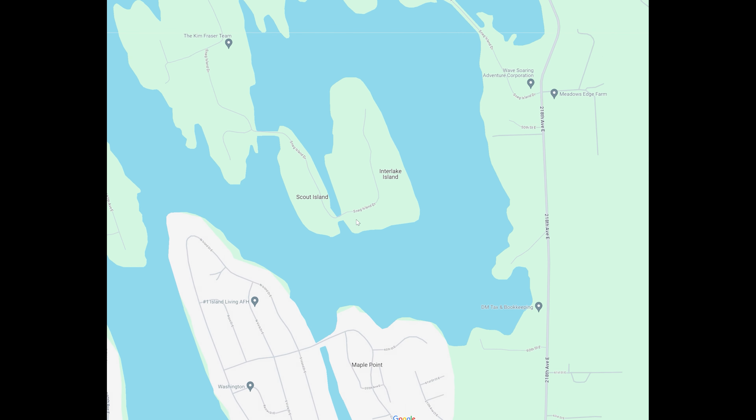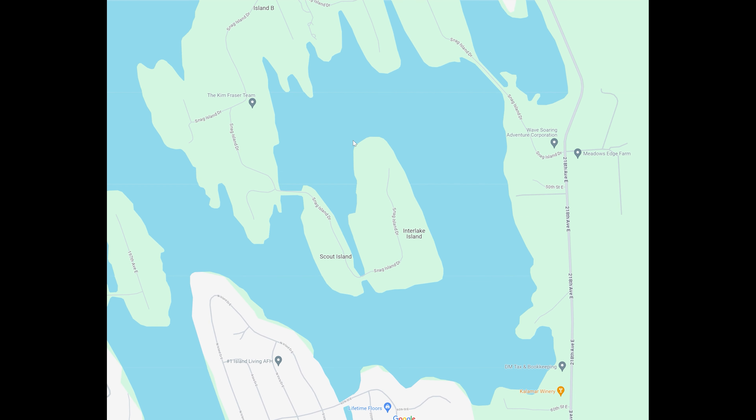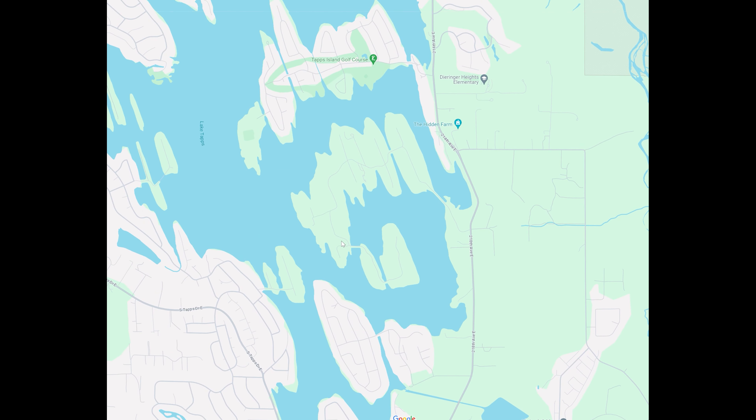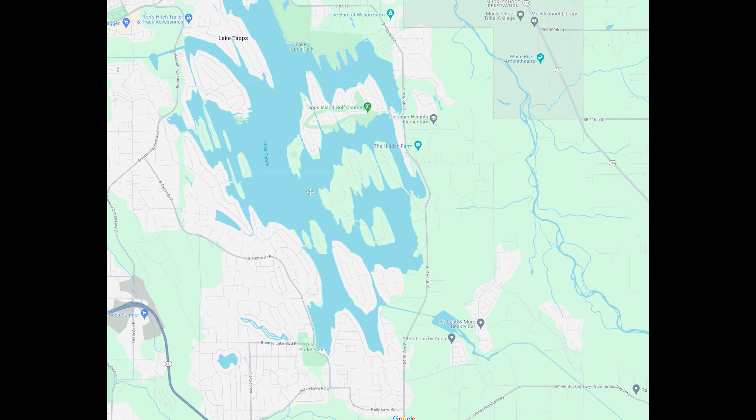Recently on Lake Taps, I was catching bass in this area here — Island B. On the Scout and Inner Lake Island areas, I navigated around but didn't catch anything. I saw some guys fishing on the northeast end of Inner Lake Island with two separate boats. I don't have a lot of experience on Lake Taps, but it has a lot of potential — all the bays and fingers, and it's really shallow in a lot of areas, so it'd be good for bass.